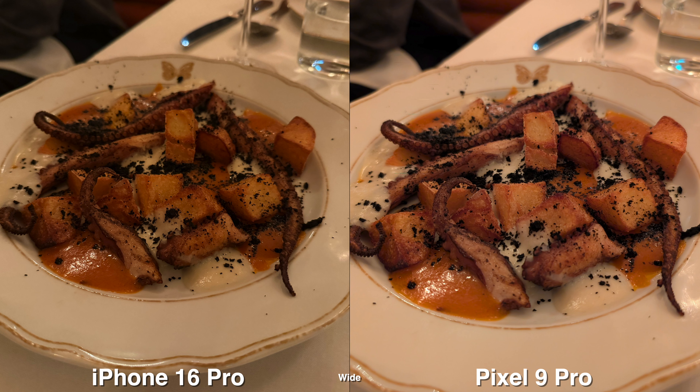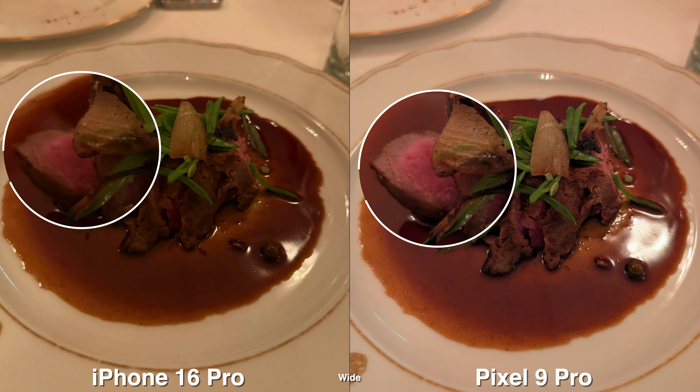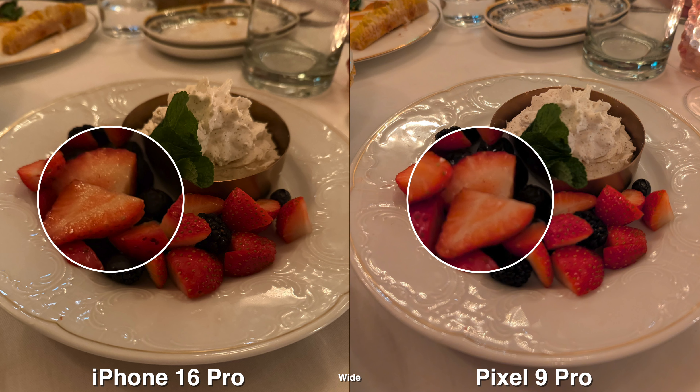For the opposite scenario — dimmer, darker situations — food seems to have more punch on the Pixel and the pictures are brighter too. Even though the iPhone feels closer to what the eye sees, I'd lean towards the Pixel for showing these darker food photos.